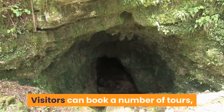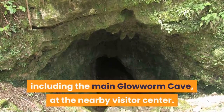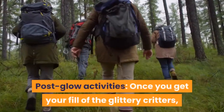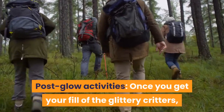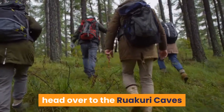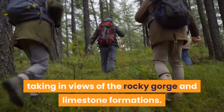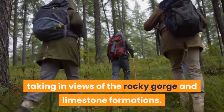Visitors can book a number of tours, including the main glowworm cave, at the nearby visitor center. Once you get your fill of the glittery critters, head over to the Ruikori Caves and Bush Scenic Reserve and walk the trail loop, taking in views of the rocky gorge and limestone formations.